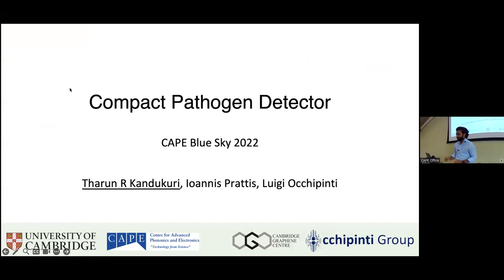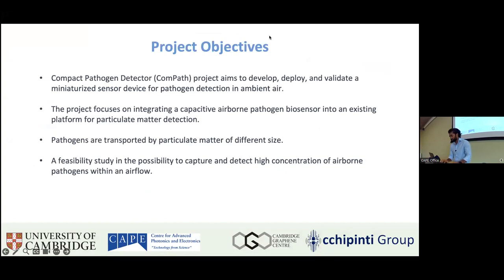Today I'll be presenting the compact pathogen detector, which is our Cape Blue Sky project from 2022. The project — called COMPACT — was aimed to develop, deploy, and validate a miniaturized sensing device for pathogen detection in ambient air. This project focuses on integrating a capacitive airborne pathogen biosensor into an existing platform for particulate matter sensing. Pathogens are transported by particulate matter of different sizes, and our goal is to detect the pathogens traveling with these PM particles.